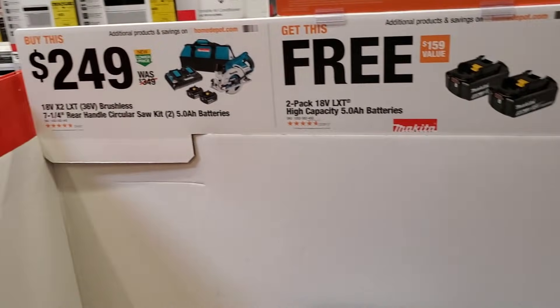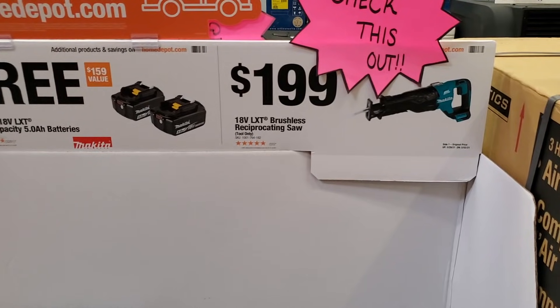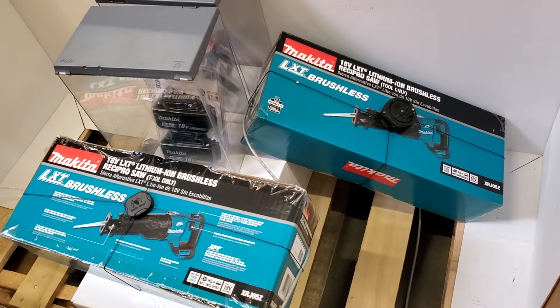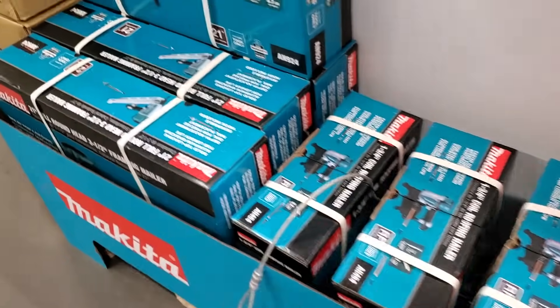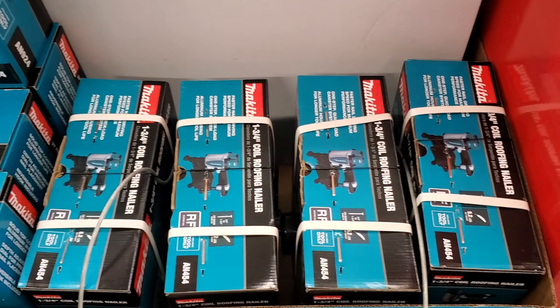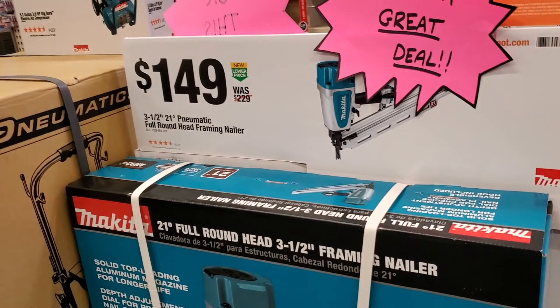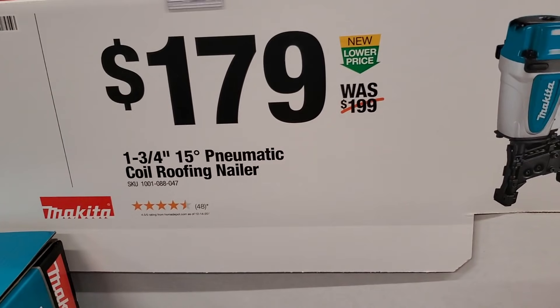They're running the same deal here with the rear-handle circular saw with two free 5 amp-hour batteries — but they don't have any left. All they have is the reciprocating saw with two 5 amp-hour batteries. Like I said, make sure you guys grab these deals because they're selling out. Then they got the roofing nailer — the 1-3/4 — and the framing nailer, 1-1/2 21-degree pneumatic for $149, and that's $179 for the coil roofing nailer.